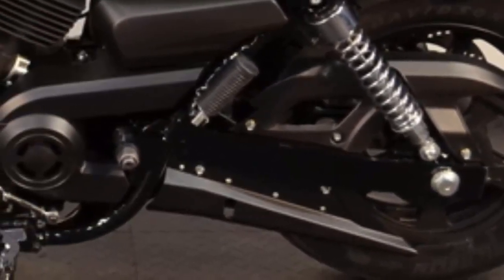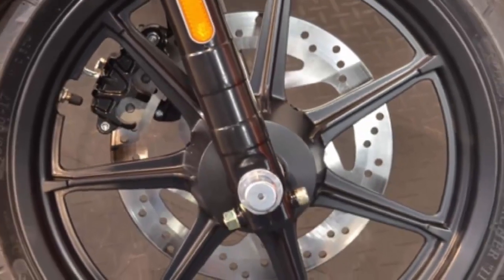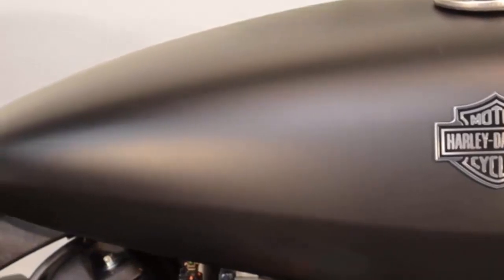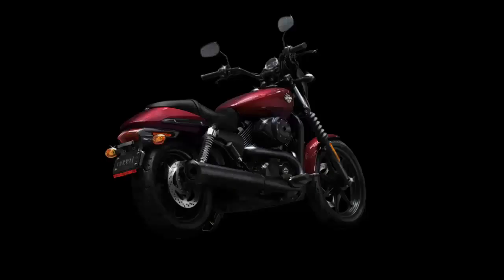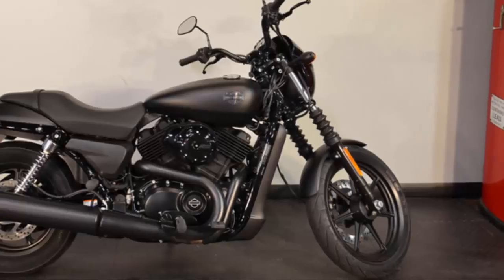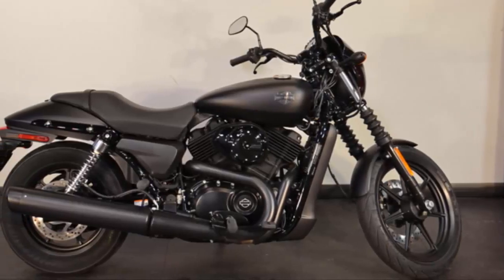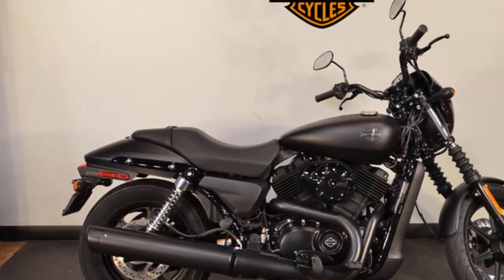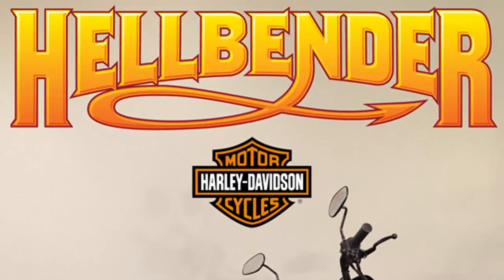Black cast aluminum wheels, a 3.5-gallon tank, and 41 miles per gallon. The 2015 color options are Mysterious Red Sunglow, Vivid Black, and Black Denim. This Harley-Davidson Street 500 is for sale right now at your Harley dealer near Atlanta, Georgia — Hellbender Harley-Davidson.